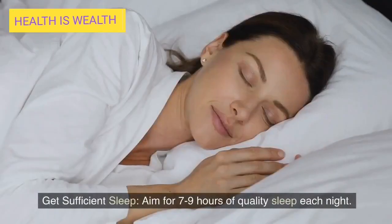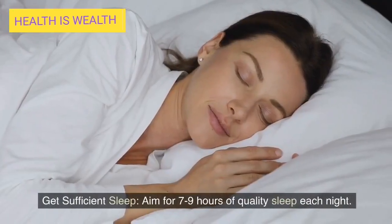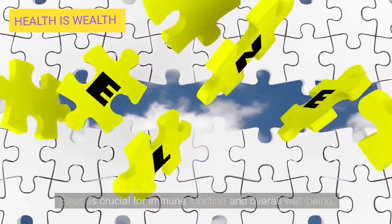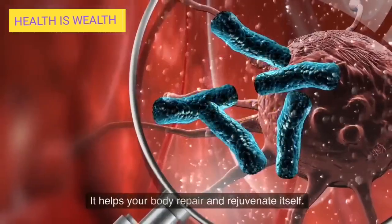Get sufficient sleep. Aim for 7-9 hours of quality sleep each night. Sleep is crucial for immune function and overall well-being. It helps your body repair and rejuvenate itself.